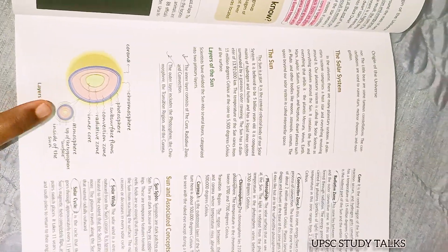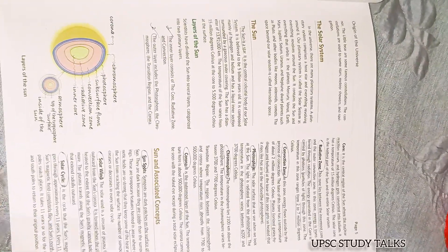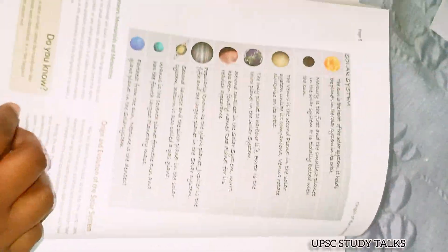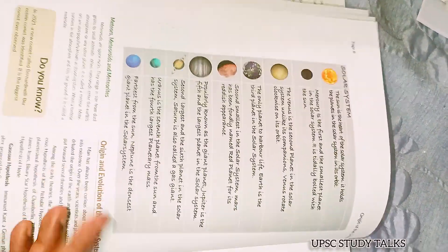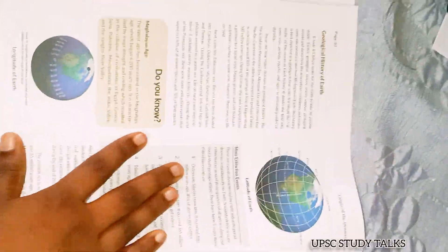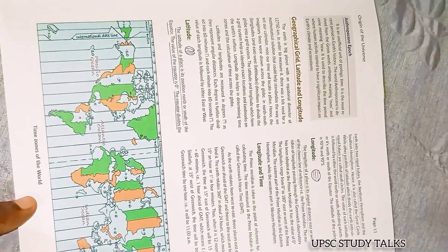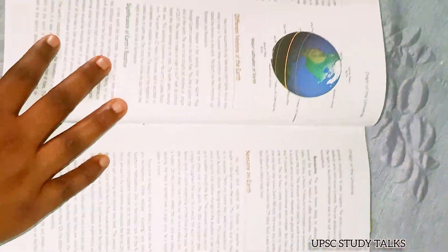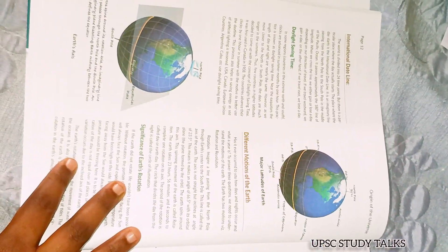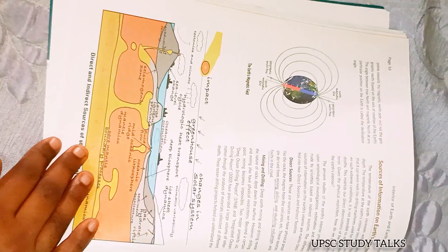This book provides lots of pictorial representation, diagrams, and table comparisons, and all those pictures are provided in color format — not in black and white. Comparisons about some topics are also provided in a table format. Topics are presented and explained in simple language that everyone can understand. Previously asked prelims as well as mains questions are also provided at the end of every chapter.